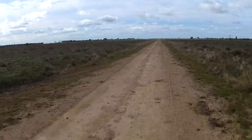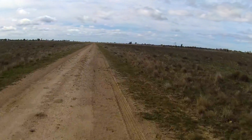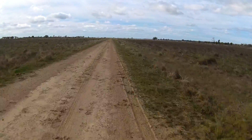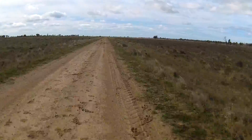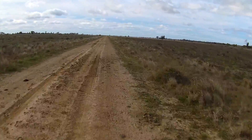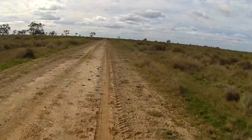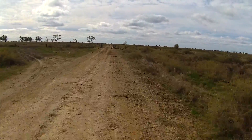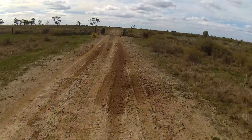Oh jesus christ, that was pretty hard hitting on that — she must have had a good little hollow in front of the ramp I'd say. Might take it a bit steadier over this ramp than another one had it. Good little kicker on it.